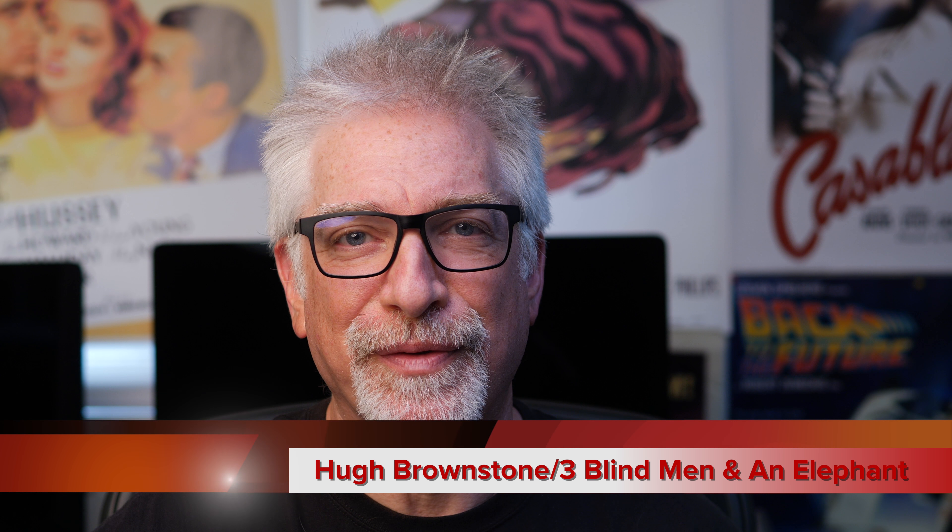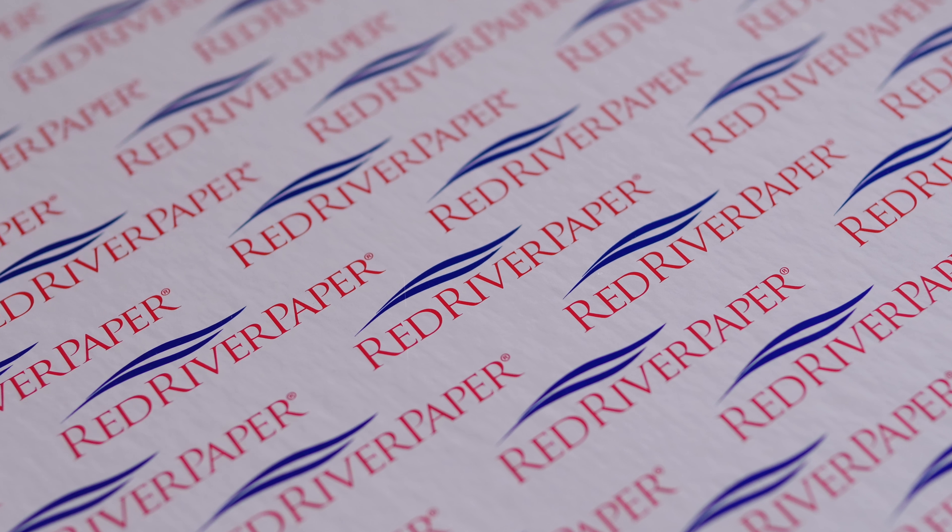Hey everybody, I'm Hugh Brownstone with Three Blind Men and an Elephant, and today I want to talk about prints. More specifically, I want to talk about the paper upon which the images are printed — in this case, Red River's Palo Duro Etching.